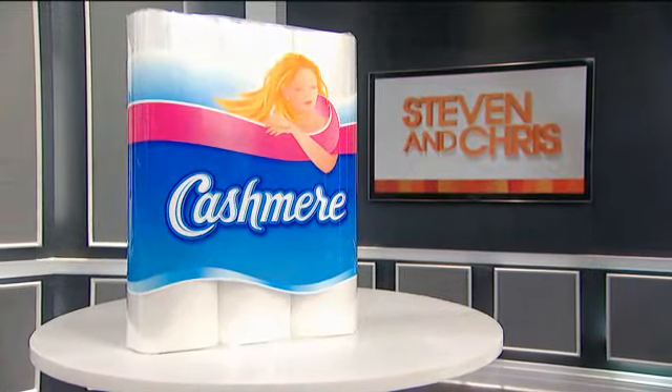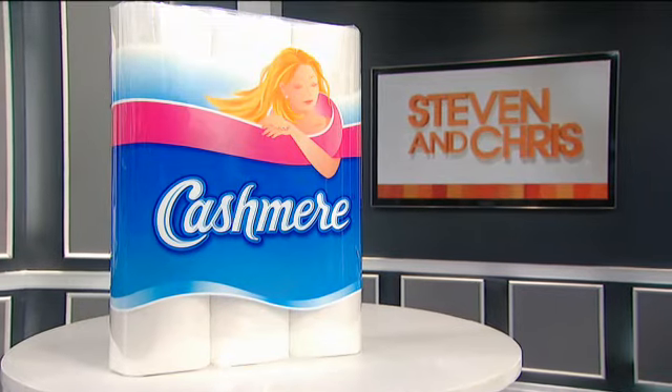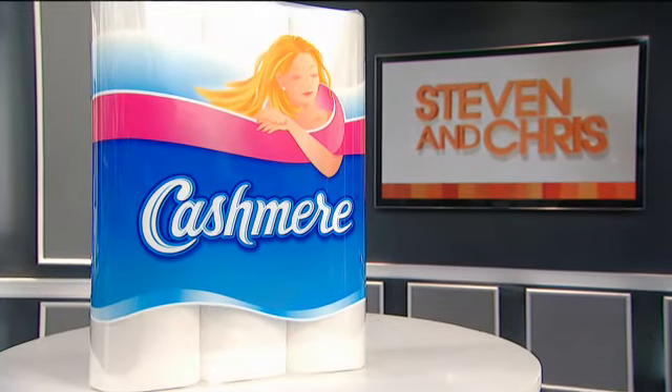Fashion on Steven and Chris is brought to you by Cashmere Bathroom Tissue. Nothing feels like cashmere. Welcome back everybody. We are back with Nancy and we're taking a look at some of the amazing designs from the White Cashmere Collection.